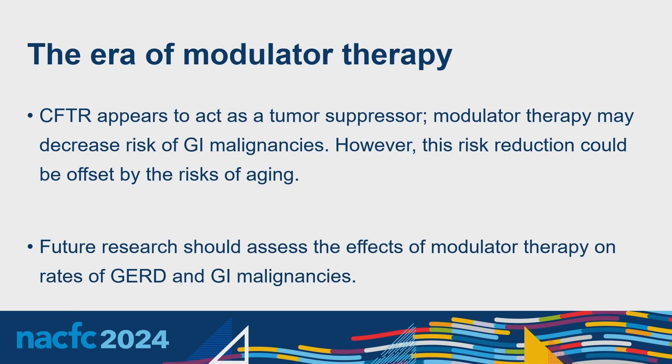Modulator therapy will have a big impact. As discussed, the age at which people have their first cancer has been increasing. Regarding colorectal cancer screening currently done at age 40, the question is whether prevalence will change or whether patients will be older at their first colorectal cancer now that they're on modulator therapy. A 2022 study showed patients started on modulator therapy had decreased rates of GERD. We also know the CFTR gene is a tumor suppressor — with modulator therapy restoring channel function, we might see decreased GI malignancy risk, though this will be offset by the risk of aging, a major risk factor for all cancers.